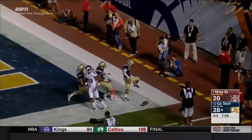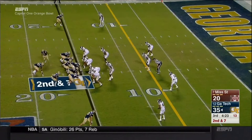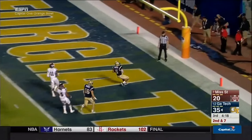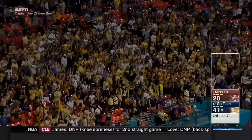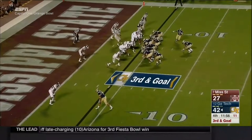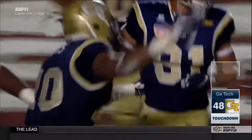And look at this run by Thomas — great speed. Touchdown, his second of the night. Justin Thomas — they can't stop it, folks! 32 yards. Thomas keeps it headed to the end zone — three touchdowns for the Georgia Tech quarterback. Touchdown, Georgia Tech. Sinjin Days. Why stop if they can't stop you? I don't know.